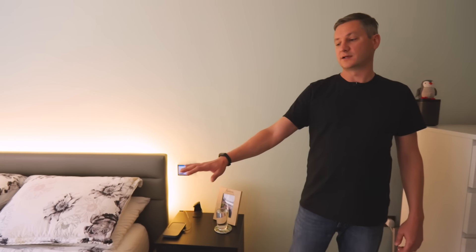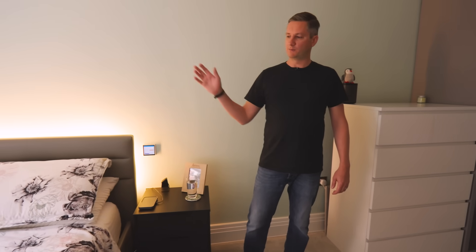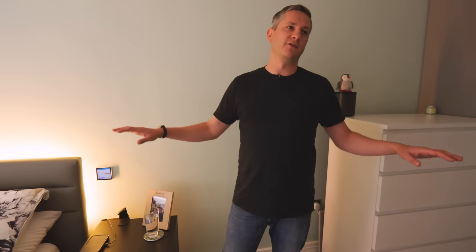I've also got sensors underneath the bed to detect if I'm in it or not. When we've both been in bed for 20 minutes, it shuts down everything in the house, turns off all power for things that aren't needed, and sets the alarm to night mode. When we get up in the morning, it detects we're out of bed, and if we've been out of the room for 20 minutes, the blinds open and all the lights turn off.